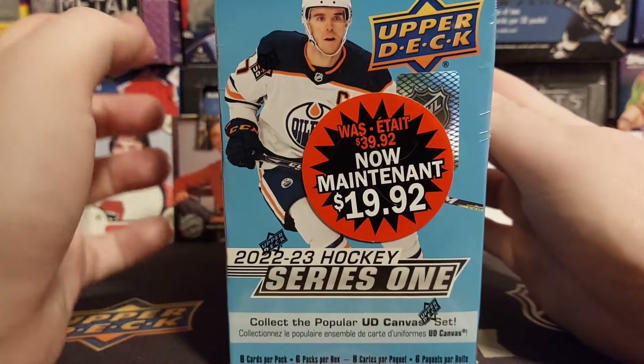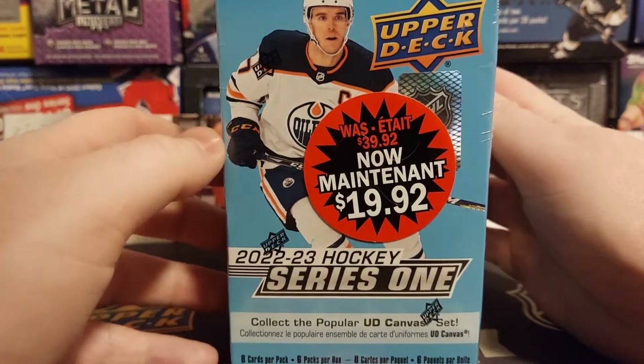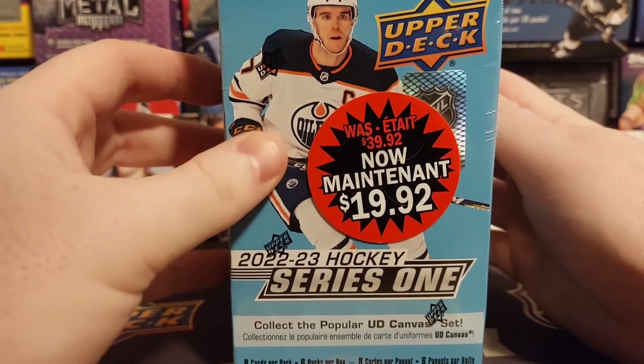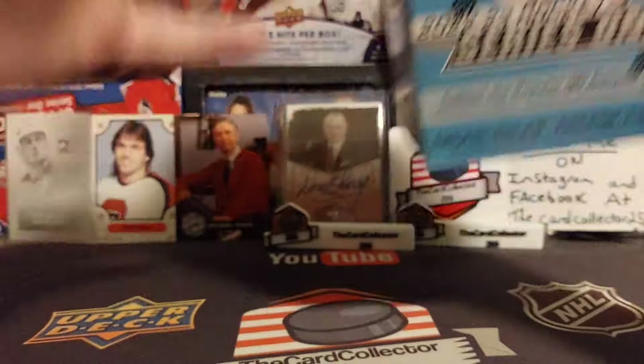First, we picked up a Series 1 blaster — the last blaster box on the shelf at $19.92. Cheapest stuff there is, if you can find this. And Series 1 22-23 has a pretty good rookie crop.